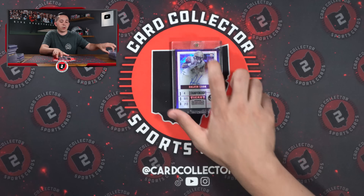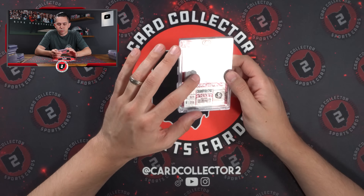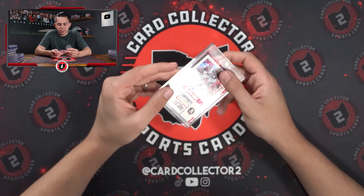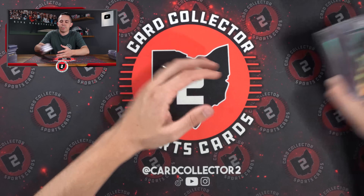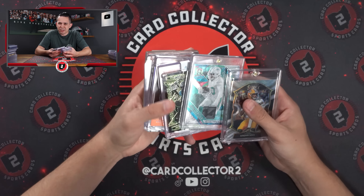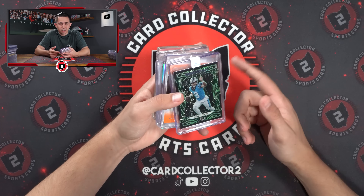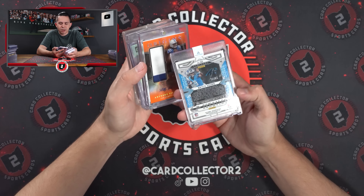I didn't realize that's a one-of-one. As a college football collector, I always like picking up cool college football stuff — that's a fun one for sure. Stroud silver. Nice Tyreek Hill patch — one of four. What do you guys think? Best receiver in football — Tyreek Hill, Chase, CeeDee Lamb, Jefferson, Amonra — who do you take? Tyreek's definitely in the conversation.